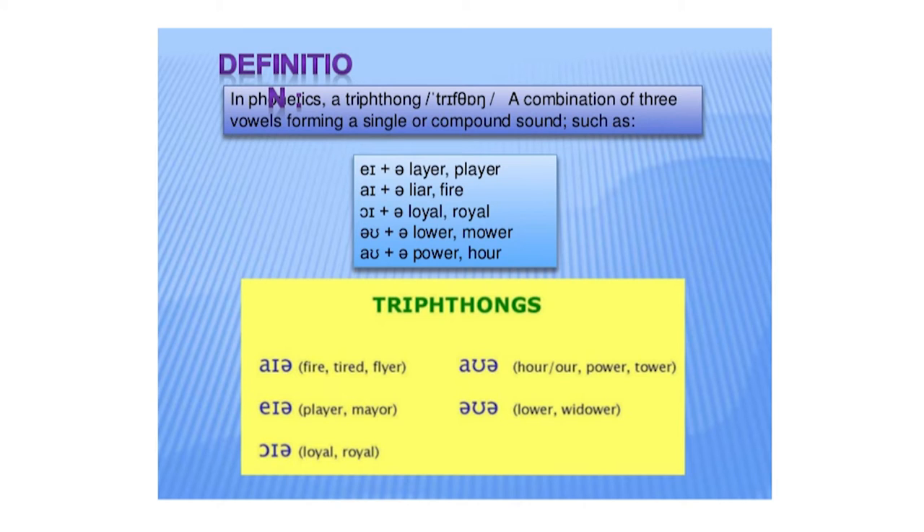The next step is about triphthongs. Now we come to triphthongs, as in the word, TRI means three. Here is the combination: three vowels forming a single compound sound.